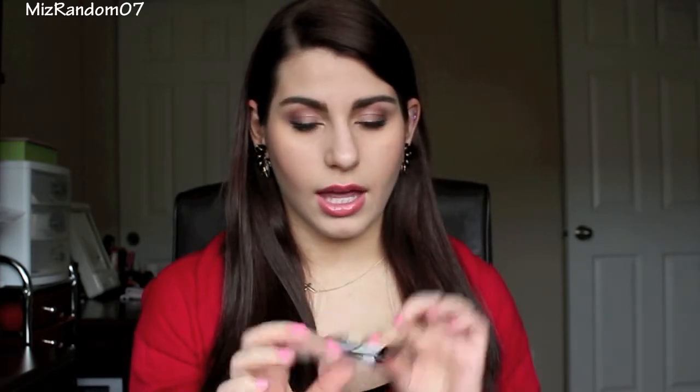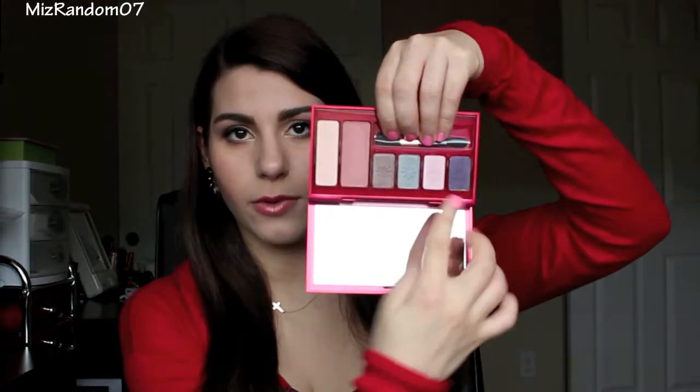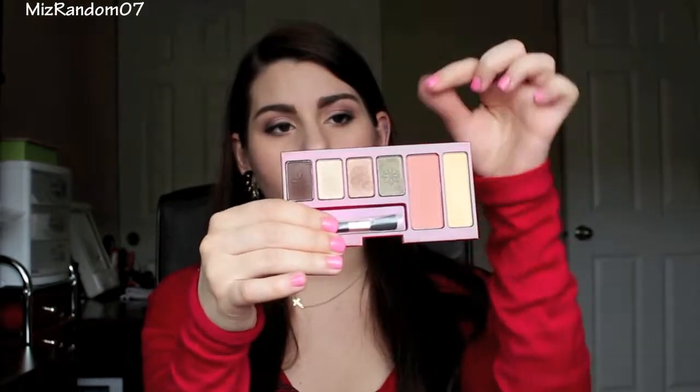Next I have three Maybelline quads — the old ones before they reformulated them: Emerald Smokes, Amethyst Smokes, and Sapphire Ice. Then I have two quads from Prescriptives, which I don't think exist anymore. And finally for eyeshadows I have some from Elizabeth Arden that I got in a kit a long time ago. It comes with four eyeshadows, a blush, and a highlighter, plus a secondary tray with again four eyeshadows, a blush, and a highlighter.